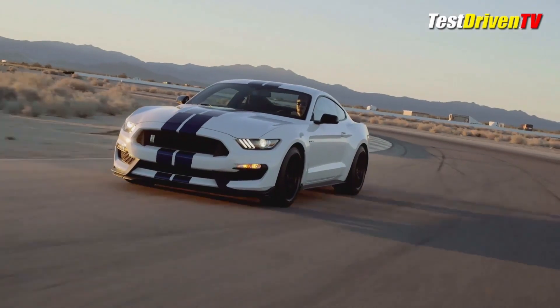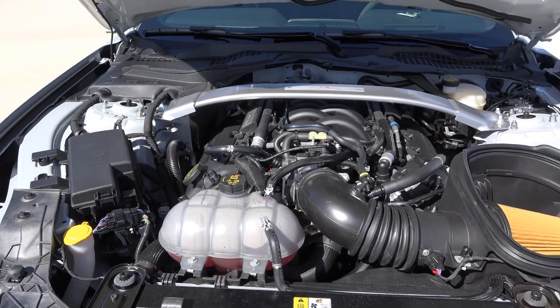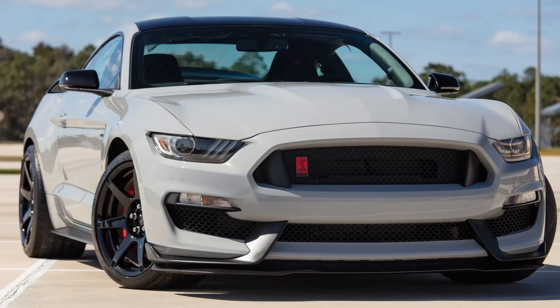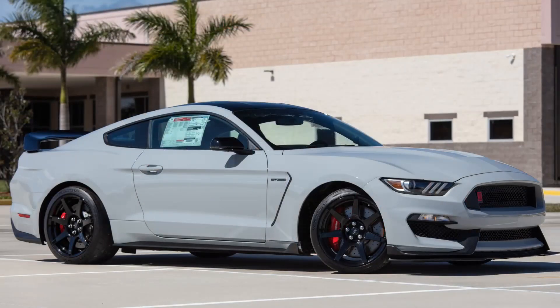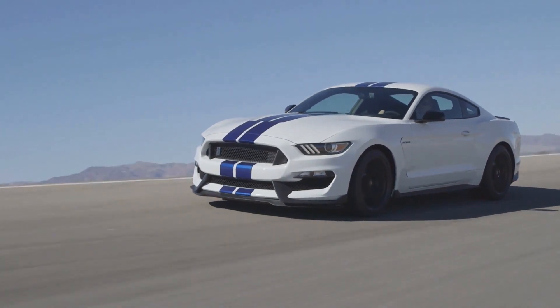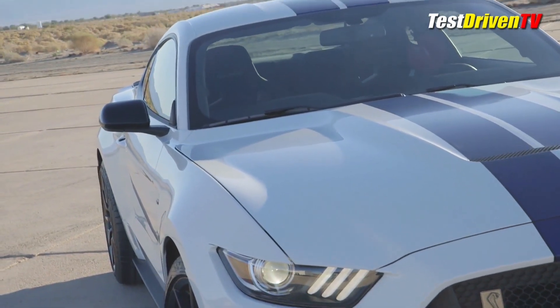The GT350R also had a number of other performance features, including a specially tuned suspension, Brembo brakes, and Michelin Pilot Sport Cup 2 tires. The 2015 Ford Mustang Shelby GT350R had a base MSRP of $57,395; however, with options, the price could climb to over $160,000. It truly embodied the spirit of American automotive power.